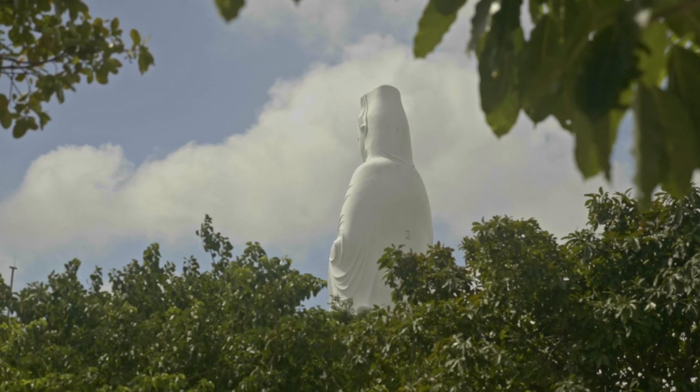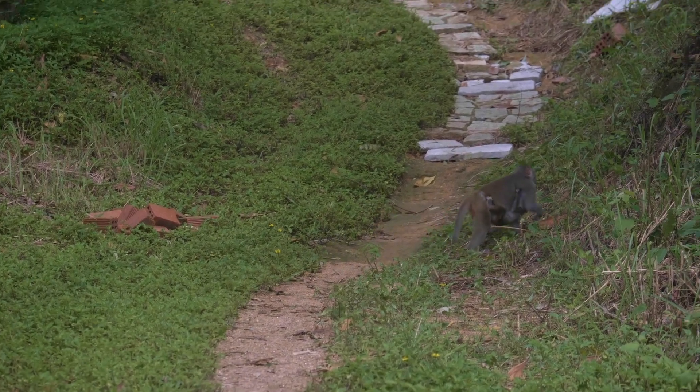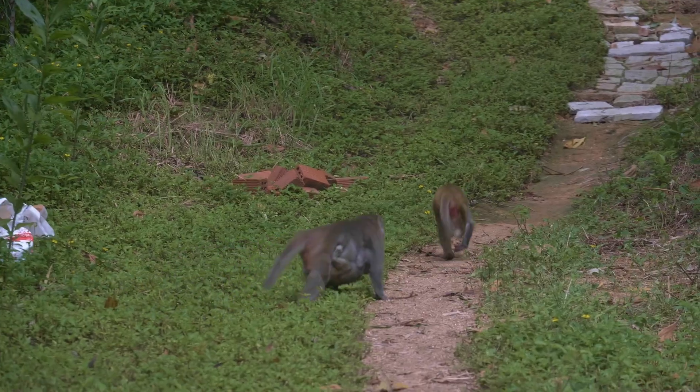You're probably sitting there thinking, what is this guy's issue with monkeys? Well, let me tell you a little story. I was up at the Lady Buddha statue in Da Nang, Vietnam, just wandering around having a lovely day. I saw some monkeys off in the distance, put on my zoom lens, filmed them for a bit, and we had a great interaction — they went their way, I went my way.